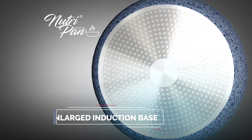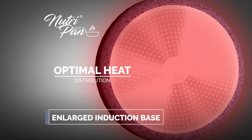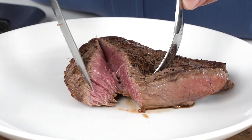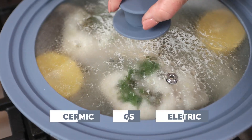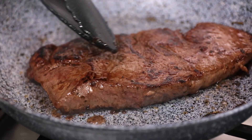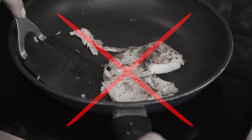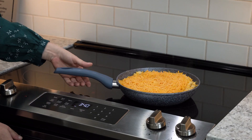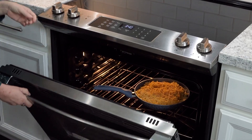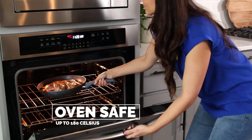The state-of-the-art enlarged induction plate assures quick, even heat distribution, so every delicious meal you make is going to be healthy with no need for added oils. The NutriPan is suitable on all cooking surfaces, making it easy to transfer from searing to baking, with no more hot spots and no more undercooked food. The soft bakelite handles are cool to the touch but durable enough to place in an oven of up to 180 degrees Celsius.